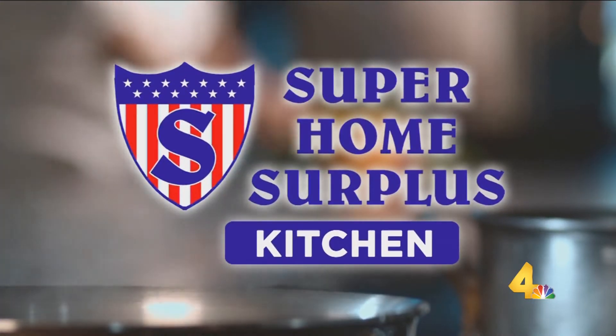We are in our Super Home Surplus kitchen making trout with the executive chef of a new restaurant called Answer, Chris Roche. Thank you so much for being here. This looks adventurous for us. Fish — I get a little nervous. I don't do fish a lot.